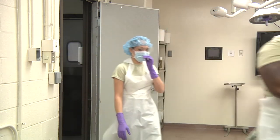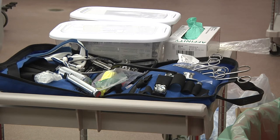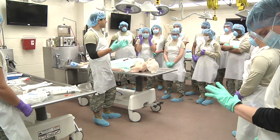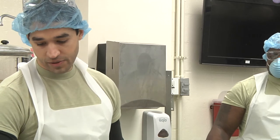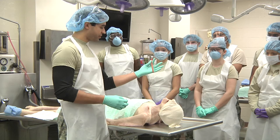Medical professionals and paraprofessionals from the Maryland National Guard's 104th Area Support Medical Company participated in their annual cadaver lab this weekend. The training took place at the University of Maryland School of Medicine in Baltimore. The use of cadavers is a crucial part of this training.